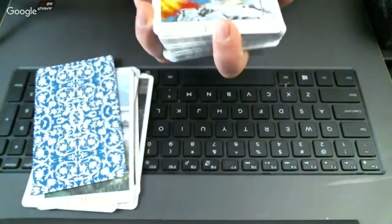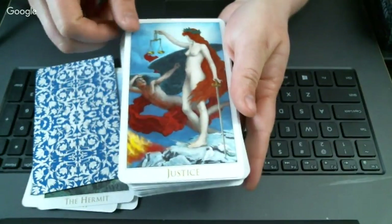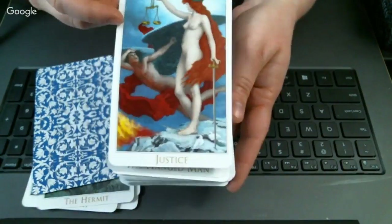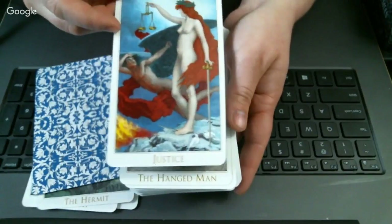Oh, I love this one! The Justice card — definitely beautiful, beautiful, sexy Justice card. That is a really nice one.